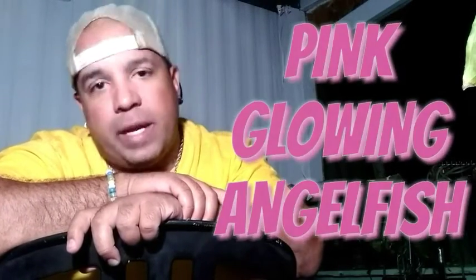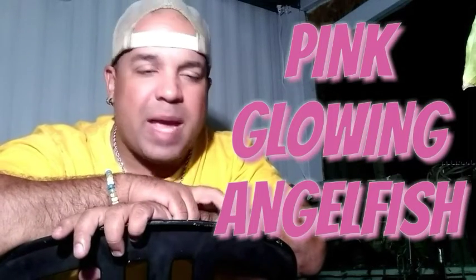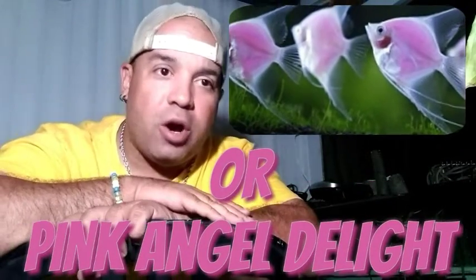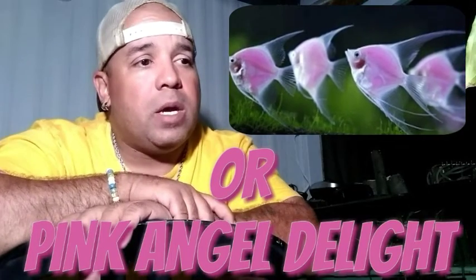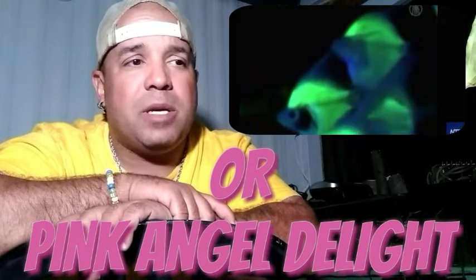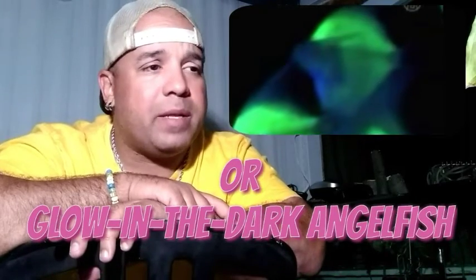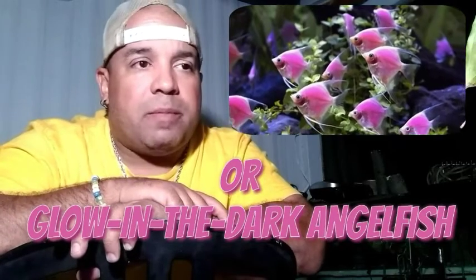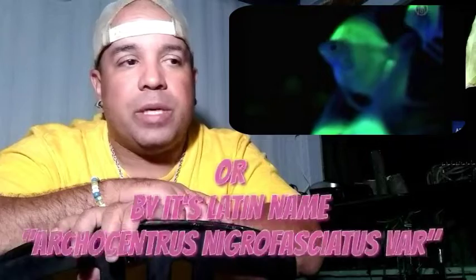Today I want to talk to you about the pink glowing angelfish. I've got a bunch of names out there for it, and I'm not doing this video to dog the fish or approve of the fish — I'm gonna leave that up to you. I'm gonna give you some information so that if you do decide to buy this fish when they're available for purchase, you've got a little bit of backstory on them so you know what you're doing and what you're buying.